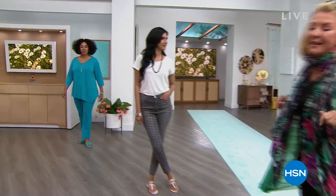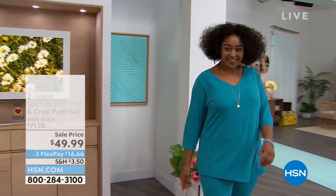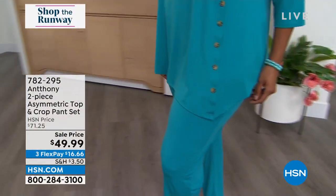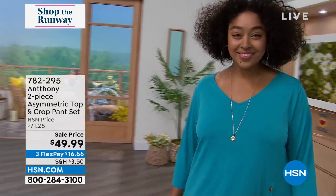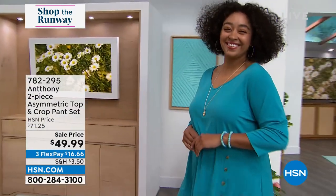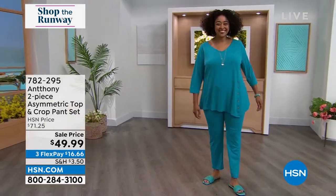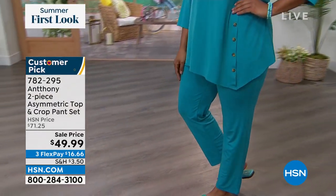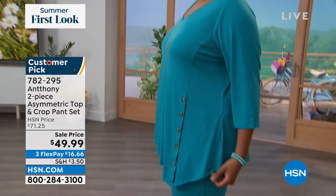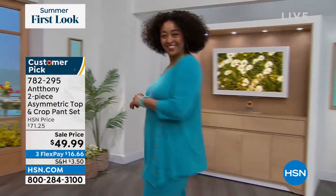Let me give you a sneak peek at a couple things coming up. Miss Kenya has joined me, and we're both rocking this outfit tonight. I love what Anthony does — I especially love the button accents on this. It's flowy, easy to wear, a two-piece set. Originally this favorite was $71.25, and tonight we're at $49.99 with three FlexPays and a whole bunch of beautiful colors. It'll work right now and all through the summer.